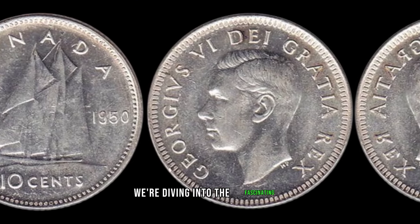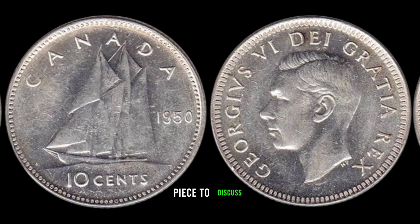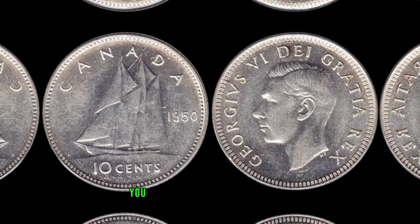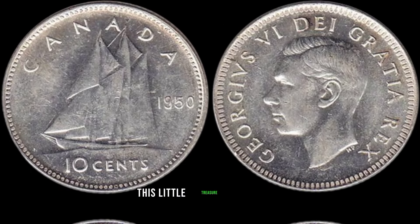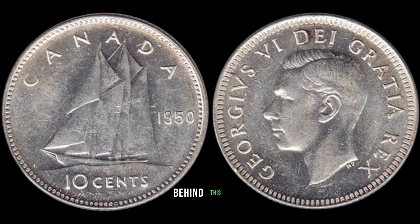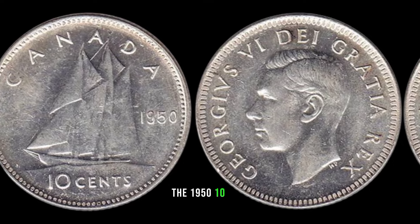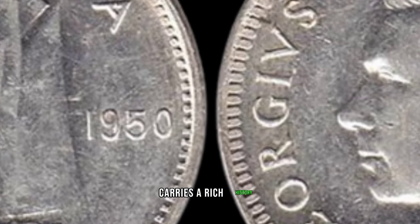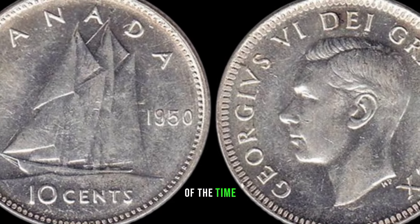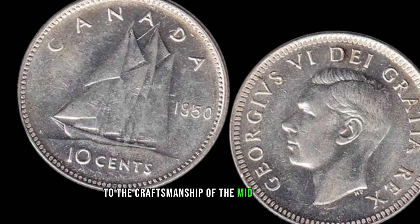We're diving into the fascinating world of numismatics, and we have an exciting piece to discuss: the 1950 10-cent Canada coin. You won't believe the hidden value this little treasure might hold. The 1950 10-cent coin from Canada carries a rich history, marked by intricate design and minting techniques of the time — a true testament to the craftsmanship of the mid-20th century.